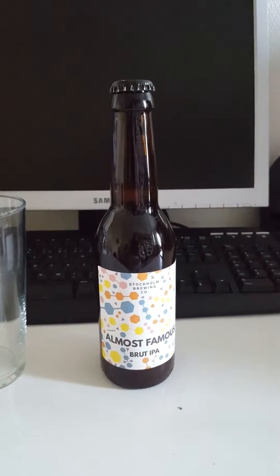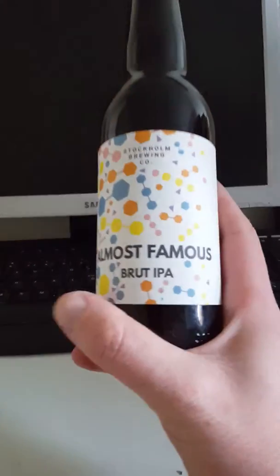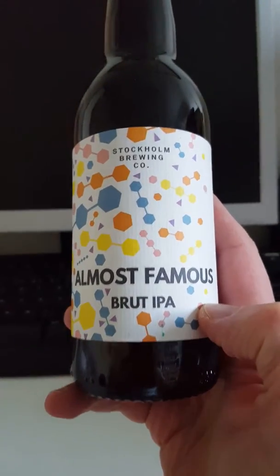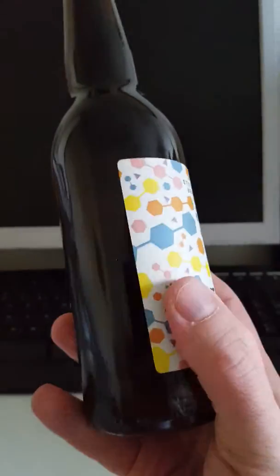Hey there, all craft beer lovers, it's the Cider Fanatic here back with another beer review. This time we have a Swedish Brut IPA on the table from Stockholm Brewing Company, and this is their Almost Famous Brut IPA.